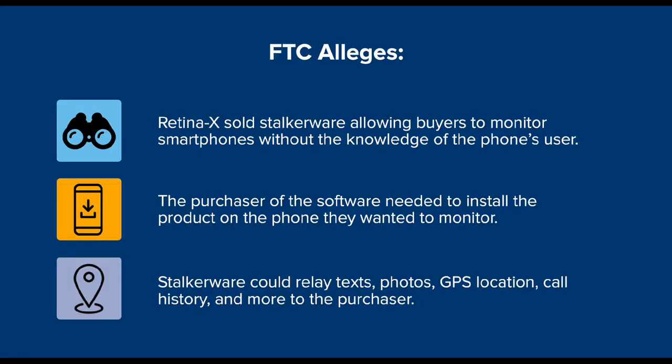The FTC recently announced a settlement with three stalking apps. Jacqueline, can you tell us what this case was about and why consumers should be concerned about stalkerware? Sure. So last week the FTC announced a case against a company called Retina X and its owner, and we alleged that Retina X developed and sold three stalking apps that were installed on consumers' phones to monitor or spy on consumers without their knowledge or permission.